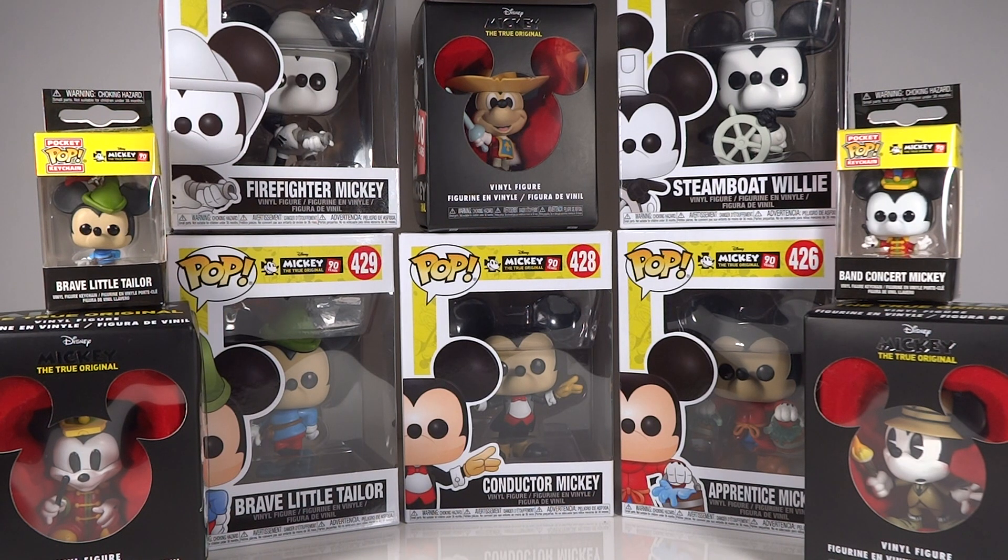They're also different versions of Mickey — different stylizations of how he's been depicted over the 90 years, which is very fun. They didn't just choose one timeline and go heavy with it; they've kind of done it across the 90 years.